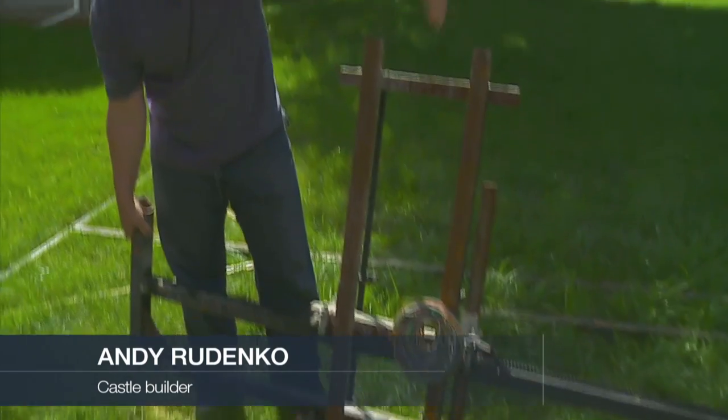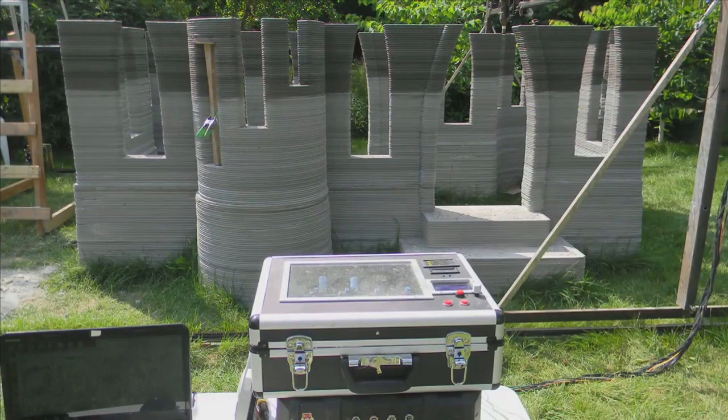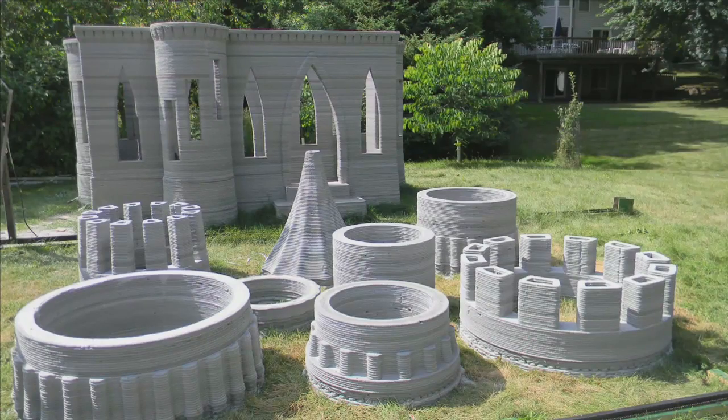So the extruder's supposed to be right here. Captivated by 3D printers, Andre designed his own. Using steel rails, chains, and motors, he built an extruder that spits out layers of concrete in whatever pattern he programs.